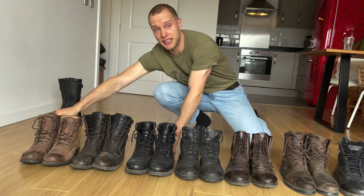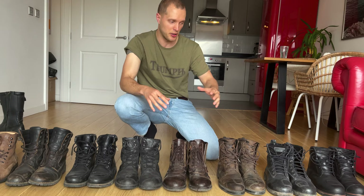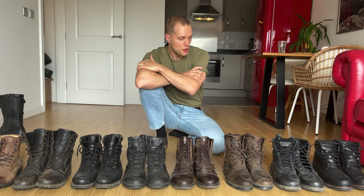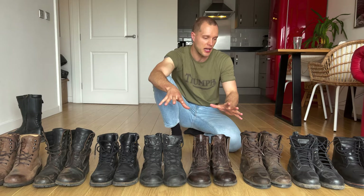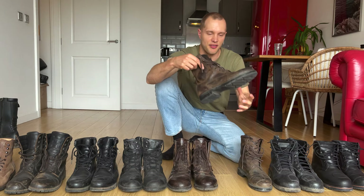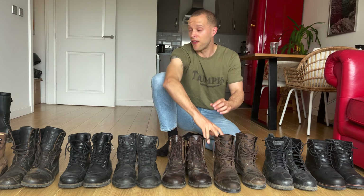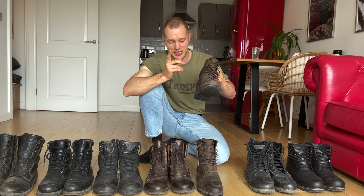If you want a super premium pair, the Rocker is very special, but it doesn't have the armour. The point is you don't need to spend a fortune on biking boots or gear in general — the price difference is huge. People often think more spend equals more boot, and there is some truth in that with the Rocker's quality, but the TCX X-Blend at £170 is a seriously good, great-looking boot.